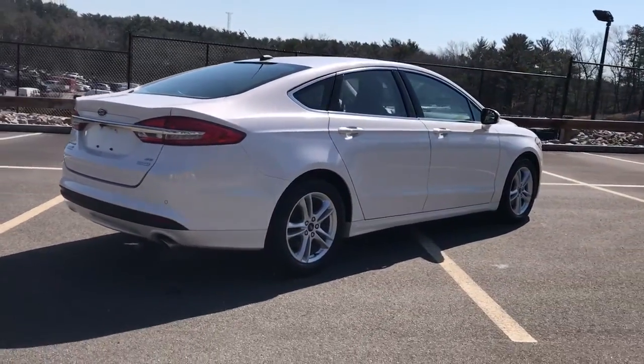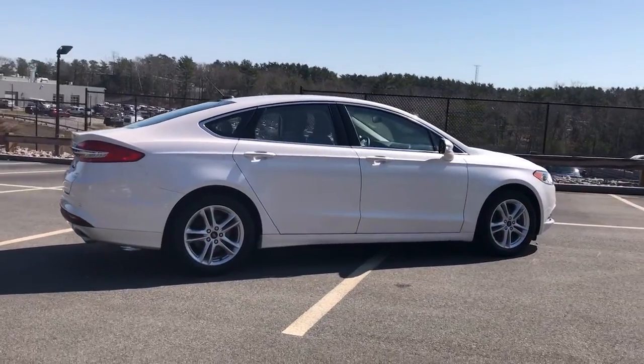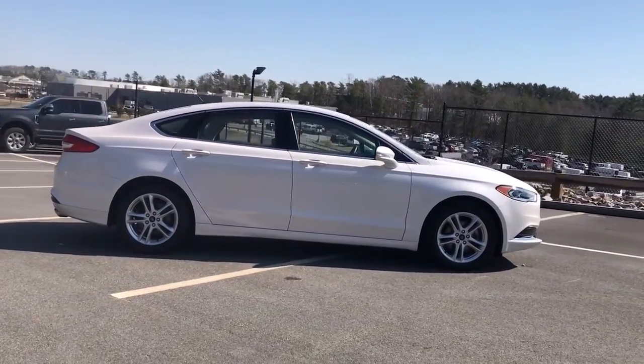MP3 input, backup camera, heated mirrors, dual-zone AC, power driver seat.